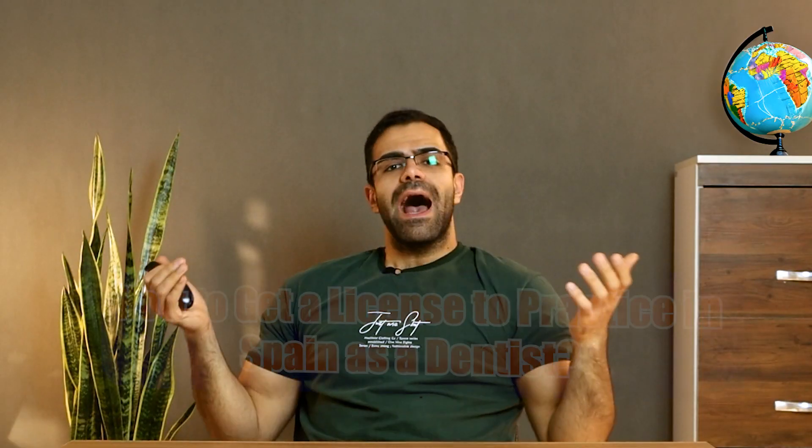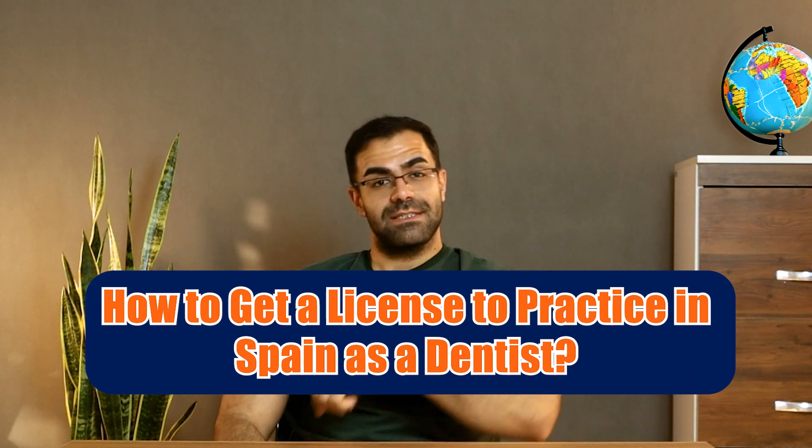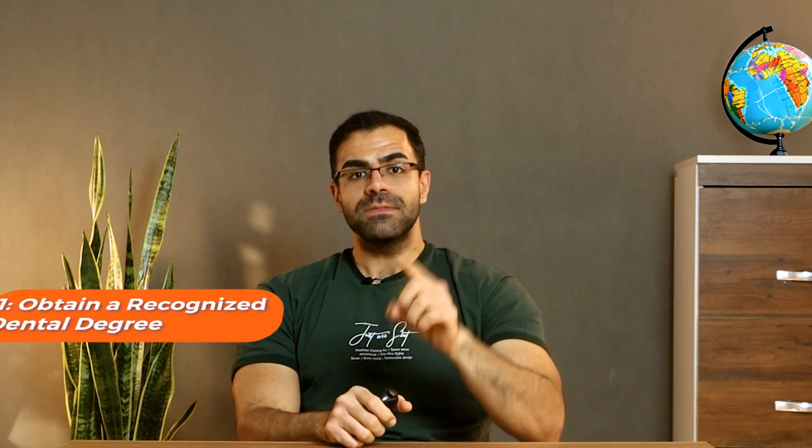How to get a license to practice in Spain as a dentist. Step one: obtain a recognized dental degree from a Spanish institution, or get your non-EU degree reviewed for equivalence. Step two: register with the Spanish Dental Association, providing necessary documentation of your qualifications and language skills. Step three: pass the national exam for foreigners, which evaluates your understanding of Spanish dental rules, clinical skills, and language proficiency.